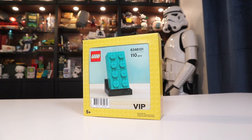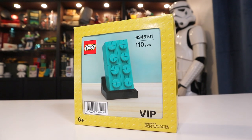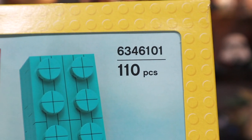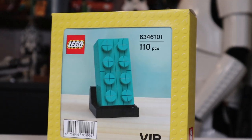Hello all, I'm Josh. This is Josh Buildstuff, and today we're building a Lego brick out of more smaller Lego bricks. This is a little free promotional item that just came out in mid-November when you spent enough money at the Lego store. It contains 110 pieces and is set number 6346101. Nice and easy to remember.